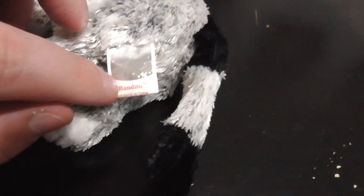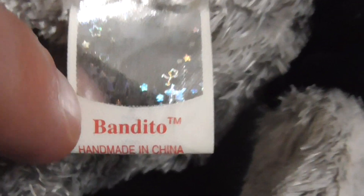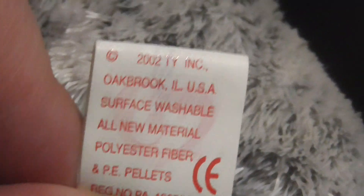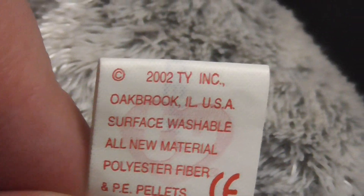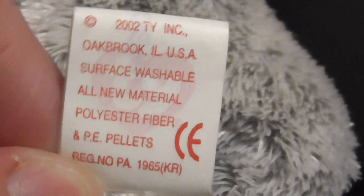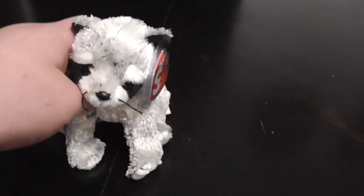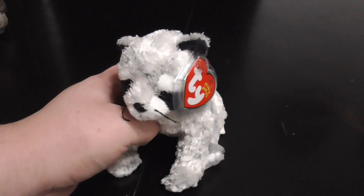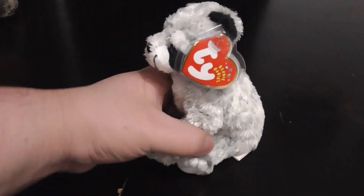Here is its tag. It says Bandudo — Bandudo the Raccoon. This plush is from 2002. So could you believe that this item is now 21 years old? That is crazy.